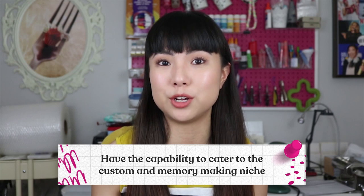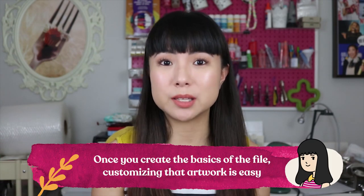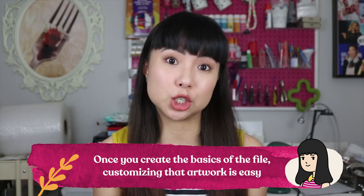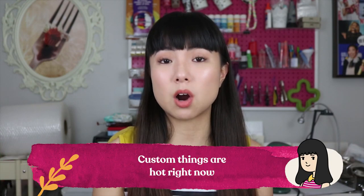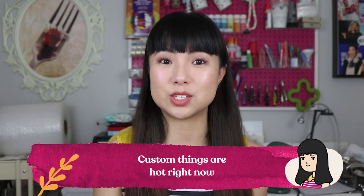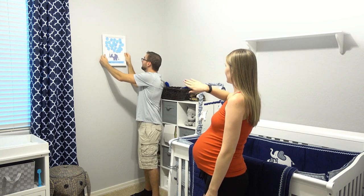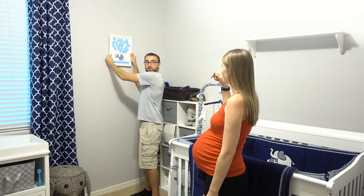Number three: digital art businesses have the capability to cater to the custom and memory-making niches. Say you create beautiful artwork with over-the-top lettering for someone's name — once you create the basics of the file, customizing that artwork to a person is really just changing the name or the font. Custom things are hot right now; everyone wants to commemorate their wedding, engagement, a trip, or their new child's room.